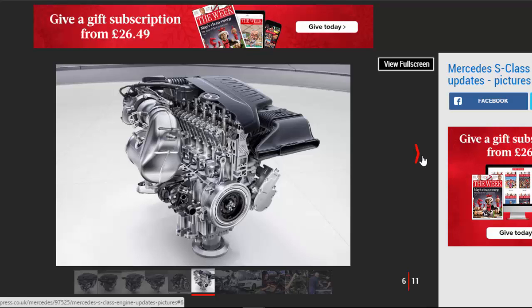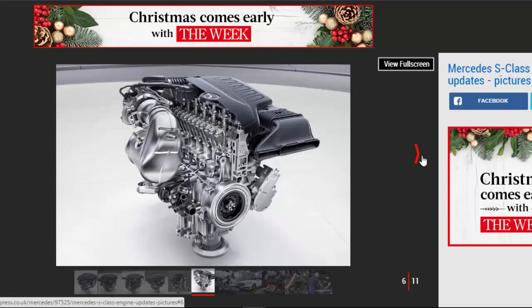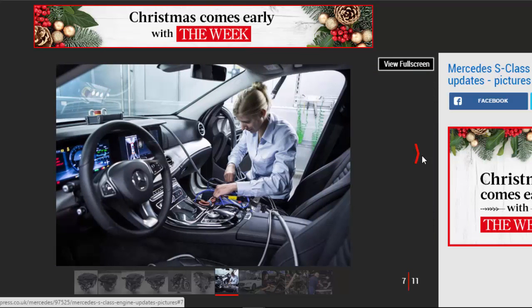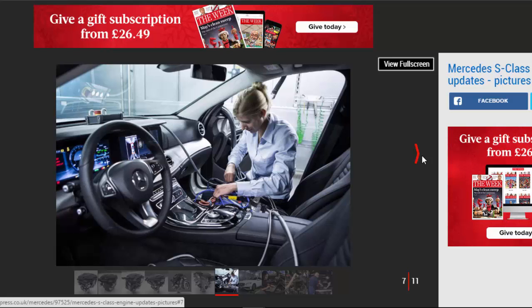The second of those engines, which is called M256 and is due a few months after the S-Class's debut next June, takes full advantage of 48V electrics to power a 20 BHP integrated starter alternator along with the water pump and climate control system. Mercedes says it will offer more than 402 BHP and 500 Nm of torque — figures that match the current V8 engine — but emit 15% less CO2 than the old V6.